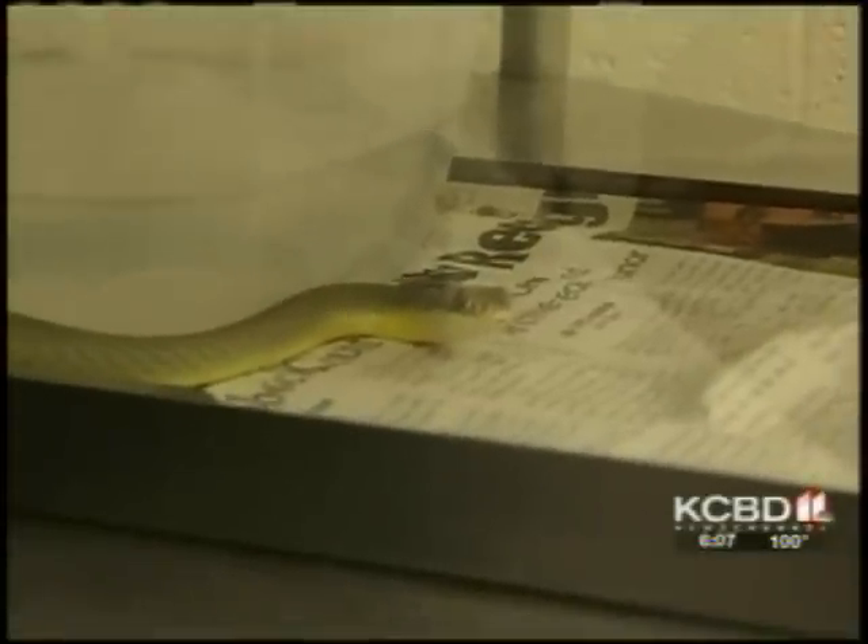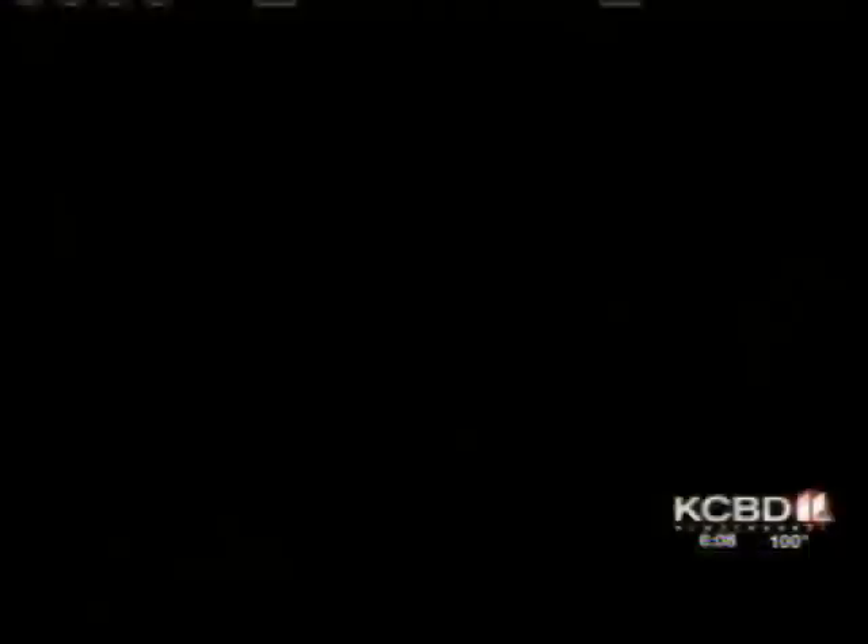This is a yellow-bellied racer, and the hotter it is outside the faster they can move — and the hotter it gets, the more likely you might see one. You could possibly see more snakes because people are watering their lawns and living close to water. The snake may come closer to drink, or the prey of the snake will come closer to the water and they'll follow.